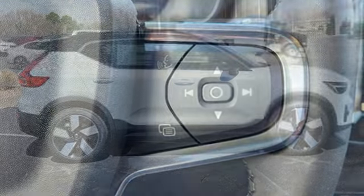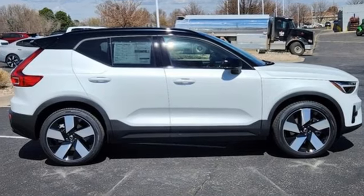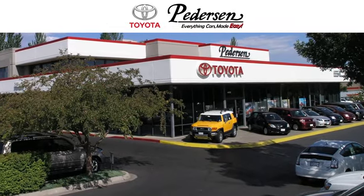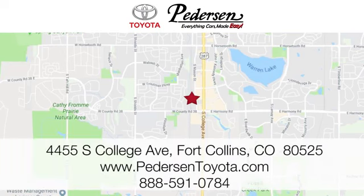Safety first — it's how Volvo rolls. You need to drive it to believe it. See it for yourself today. Call, click, or visit us at 4455 South College Avenue in Fort Collins, Colorado, or online anytime at petersontoyota.com.